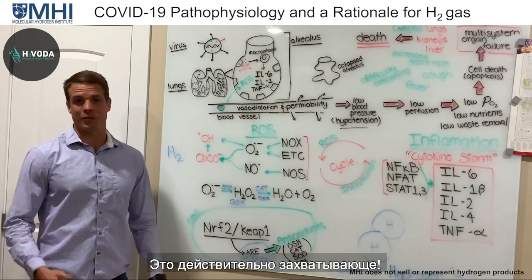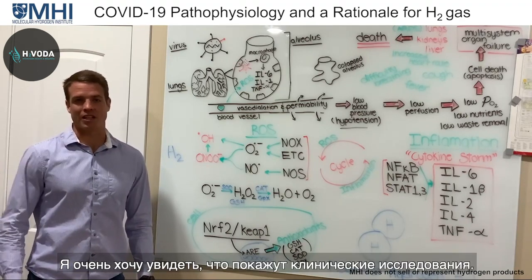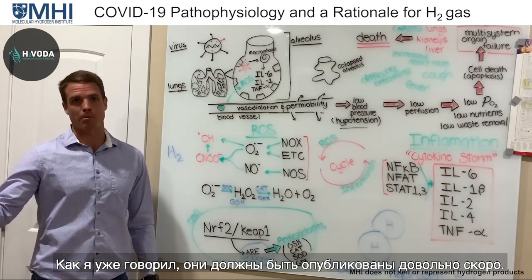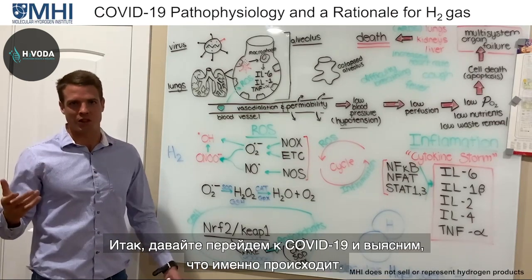So I hope you enjoyed those videos — it really is quite fascinating. I'm excited to see what the clinical studies show; some of them should be published quite soon. So let's go into COVID-19 and figure out exactly what's going on.